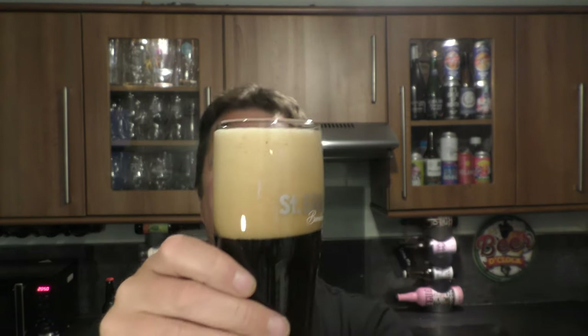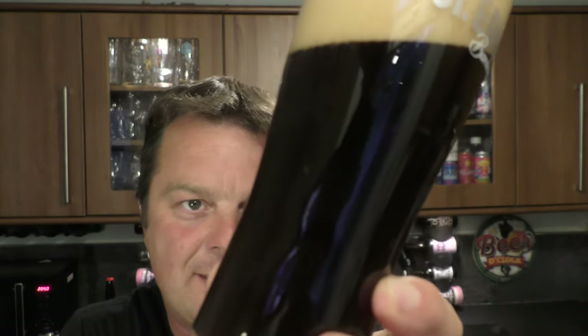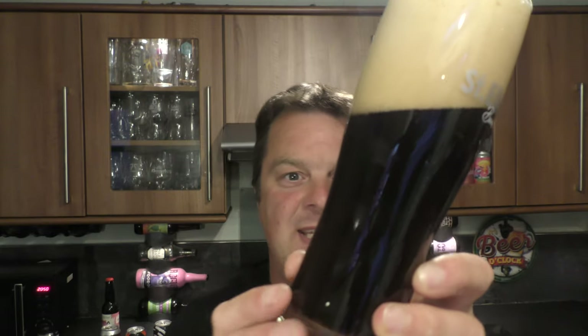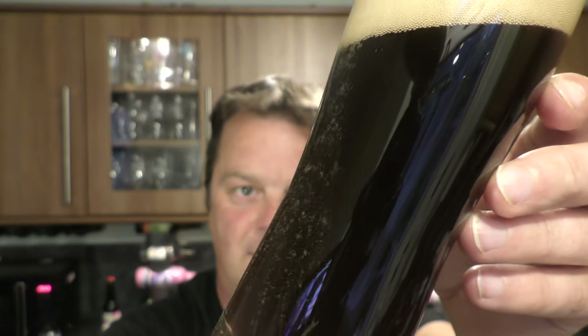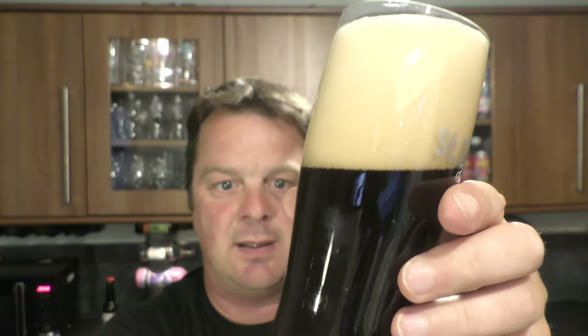We've got a three to four finger, slightly off-white head. It's a jet black beer in the glass. Good levels of carbonation rolling up the side of the glass — can you see that carbonation? A little bit of light bleeding through at the bottom of the glass, but not so much.